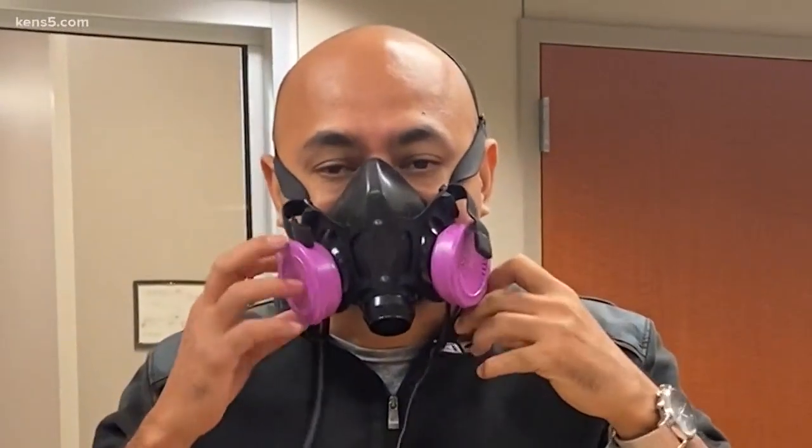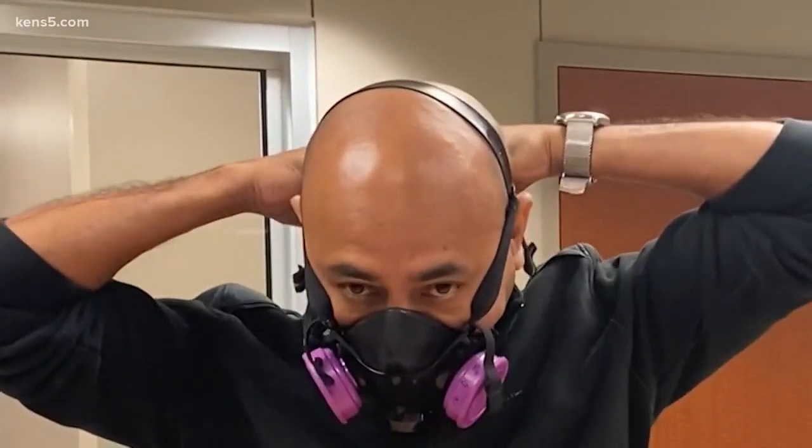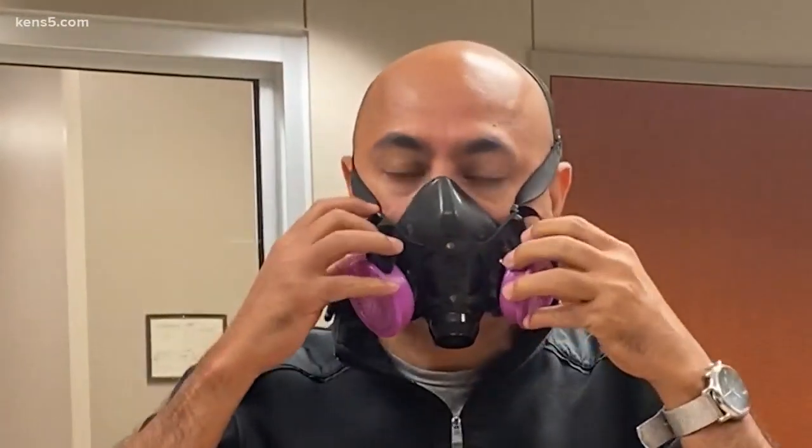We are the only center in the U.S. which uses elastomeric masks. This is the Elastomeric North 7700 respirator. It's hypoallergenic and made of 100% silicone.